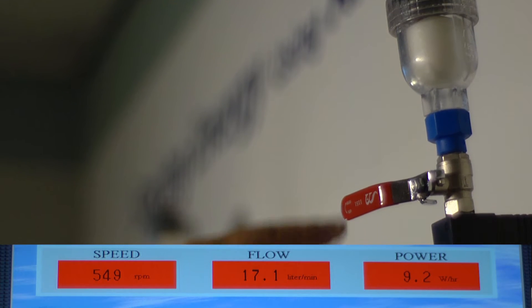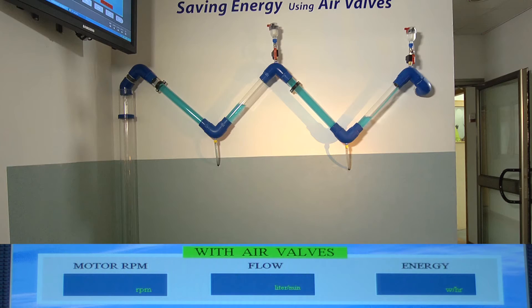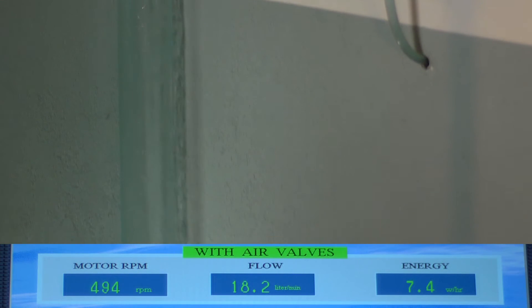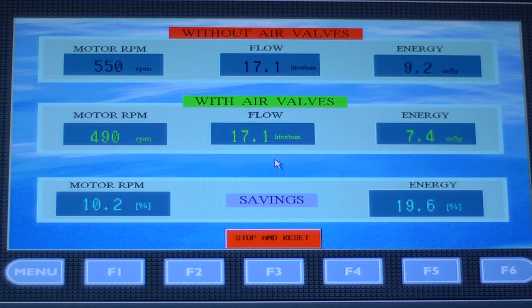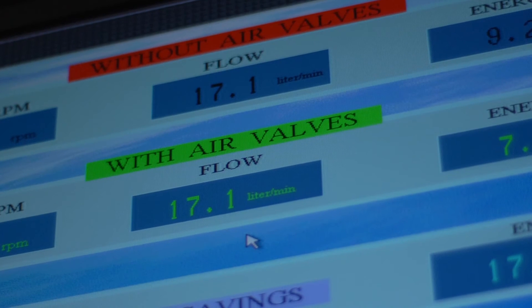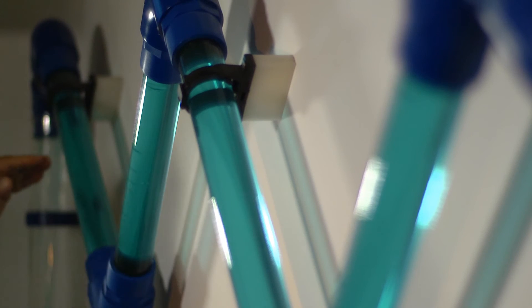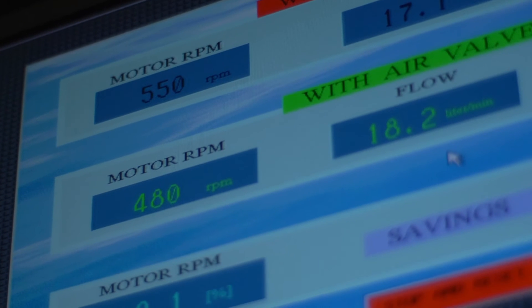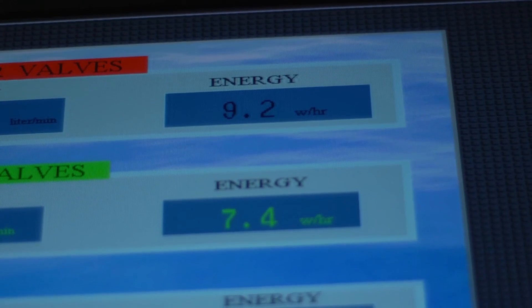Next, we open the ARI air valves, which release the trapped air in the system. Notice how the pipes now fill completely with water. At this stage, the data is transmitted to the controller. The controller then changes the current supplied to the motor in order to maintain the flow rate of 17.1 liters per minute. After the flow stabilizes, the control screen shows that now in order to produce the same flow rate of 17.1 liters per minute, the pump motor will run at 480 RPM, which consumes energy at the rate of 7.4 watts per hour.